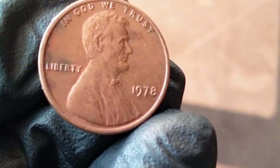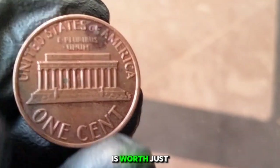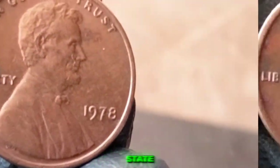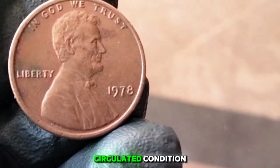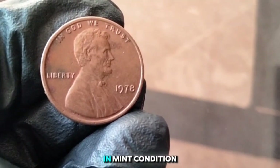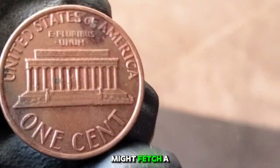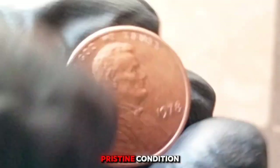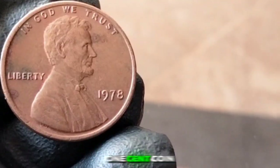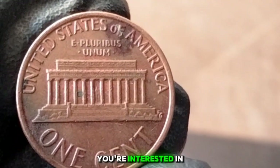The 1978 penny is considered a common coin. In average circulated condition, it's worth just its face value of one cent. In uncirculated mint condition, it could be worth five to ten cents or more. Special proof versions with a mirror-like finish might go for around 25 to 50 cents in pristine condition. Market conditions can fluctuate, so it's always a good idea to check recent sales data if you're looking to buy or sell. The 1978 penny is a nice piece to have in any collection focused on American coinage history.